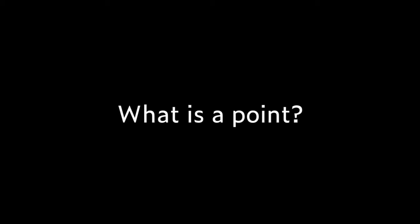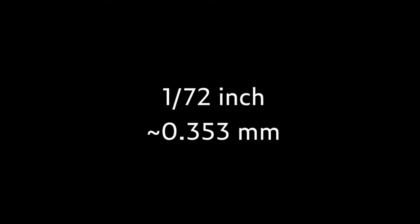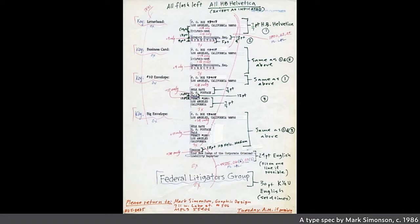What is a point? I think in this room, more people know what a point is — probably to three decimal places with various different definitions — than any other room in this city, maybe apart from Erik Spiekermann's studio. It's around 1/72nd of an inch. We use points to specify type. This is a page of type spec from around 1986; Mark Simonson was kind enough to give me this page.